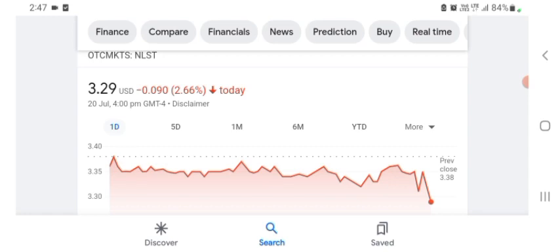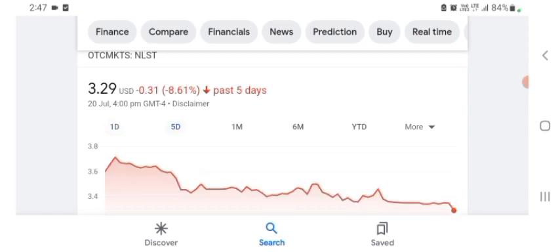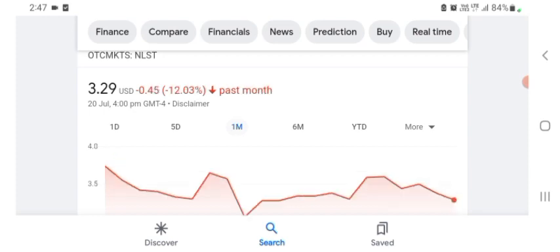Netlist is trading at $3.29 US dollar with 2.66% negative in a day. In five days before, the stock was $0.31 US dollar with 8.61% negative in a day. One month before, the stock was 12.03% negative in a day. Before buying and selling the stock, please consult your financial advisor.